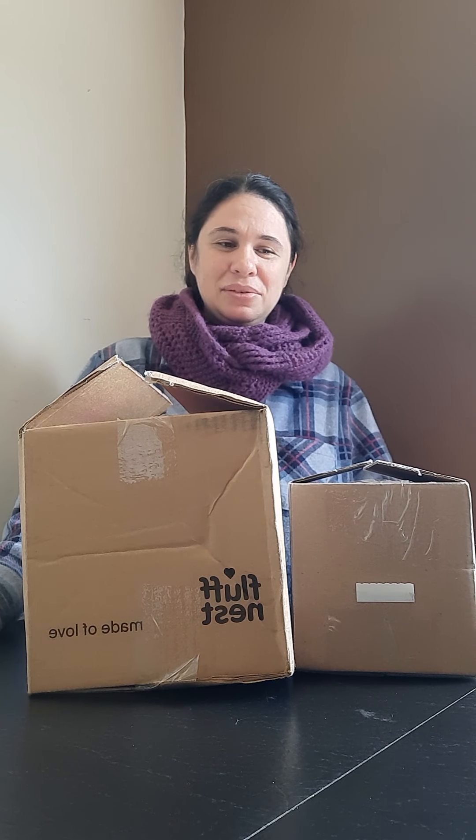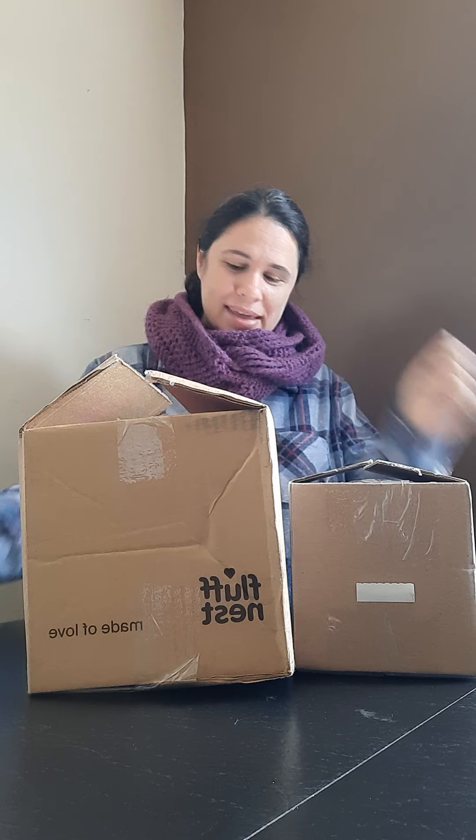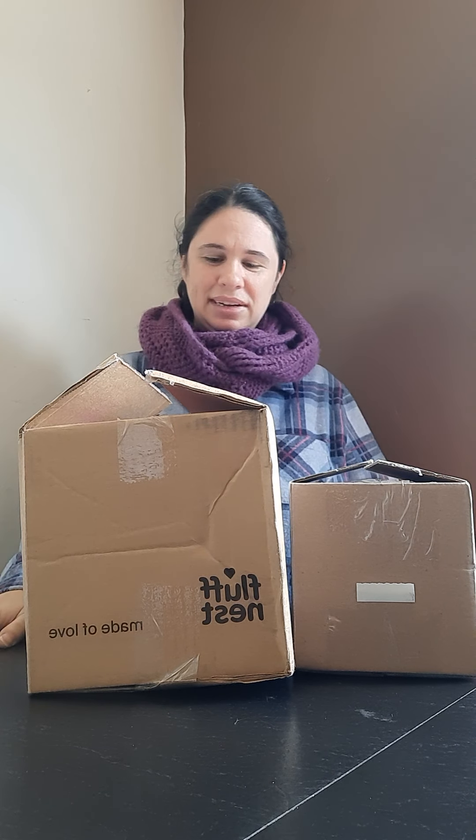Hi everyone! I really like doing box opening videos, it's pretty entertaining for me. I have two boxes that came in the mail today. I'm wearing my scarf because even though it's really bright and sunny outside, I just went out with my kiddo for a little while after he got off his school bus and the mail truck came. I'm freezing so I'm still wearing outside gear.